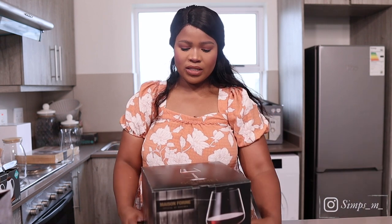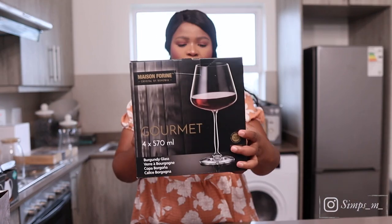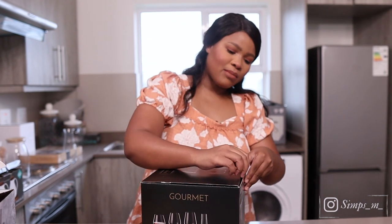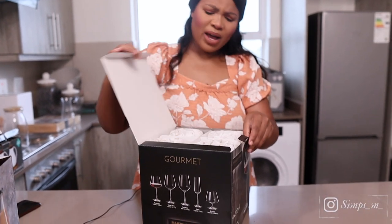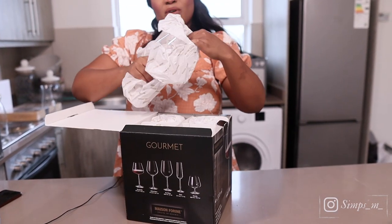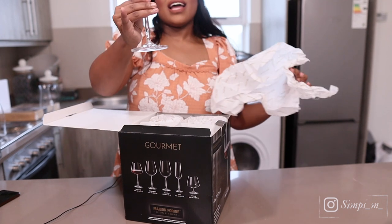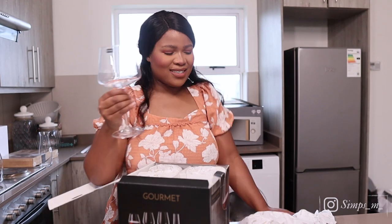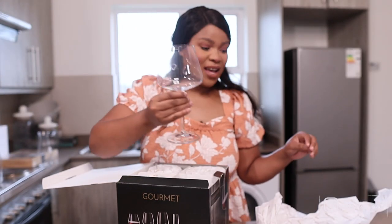Also from Checkers, we got a set of four gourmet white glasses. I'm going to show you how they look — they were affordable, I think about 230 rands. How sleek and beautiful they are! When you see me holding these all the time in my videos, please don't judge me.